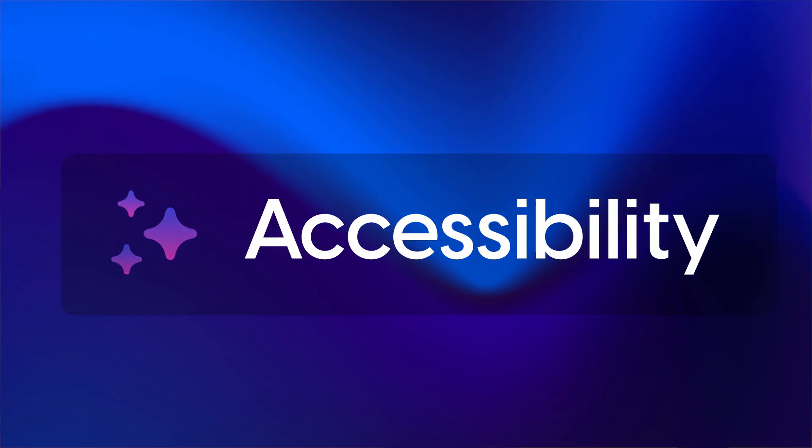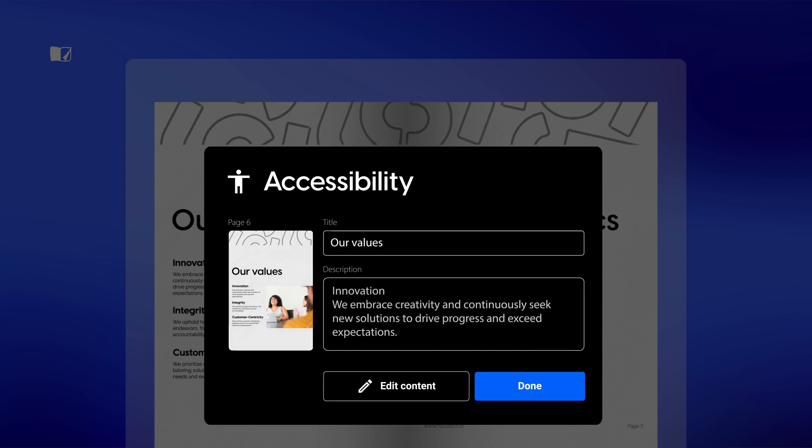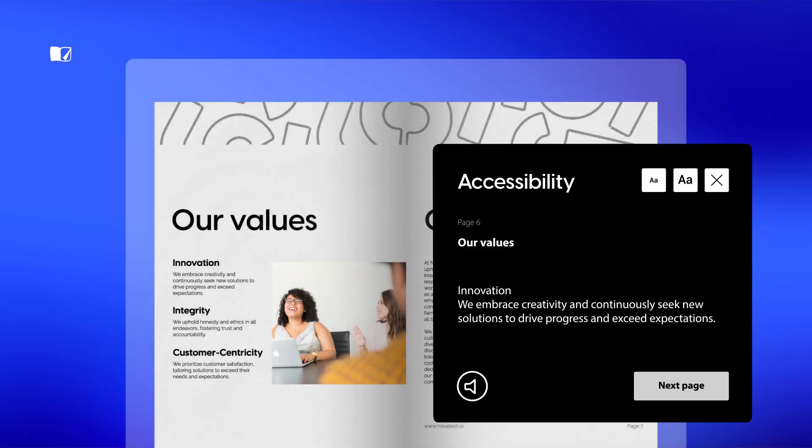Finish your flipbook? Let's make it accessible to everyone using our AI magic. Automatically generate content that describes each page, helping screen readers share your publication's content with ease.